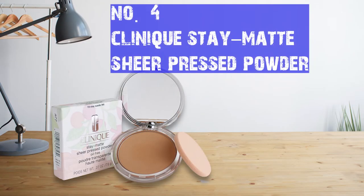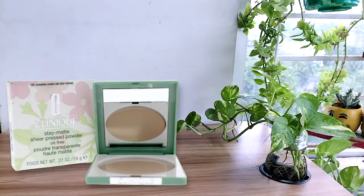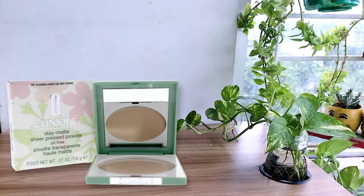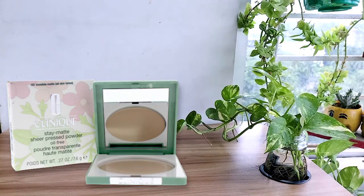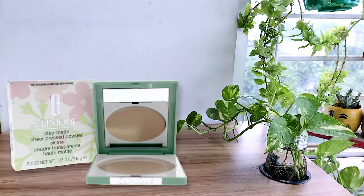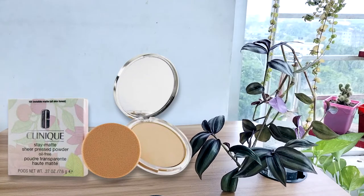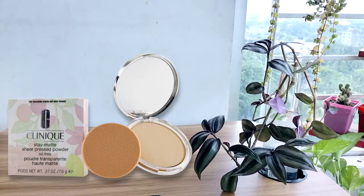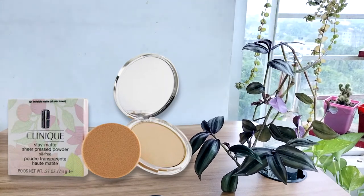Number four: Clinique Stay Matte Sheer Pressed Powder. If you are thinking of a long-lasting powder, then this is the best setting powder for mature skin. It's a multi-purpose powder that can be used on bare skin for a no-makeup look or as a setting powder on top of liquid foundation. It's lightweight and smoothly blends into your skin. The formula is free of parabens and fragrances, non-creamy, clump-free, and won't cake.